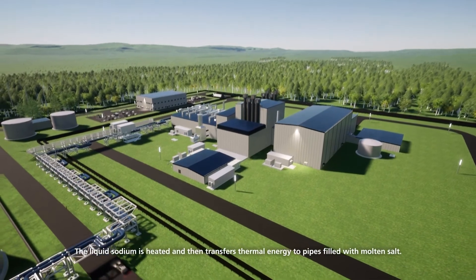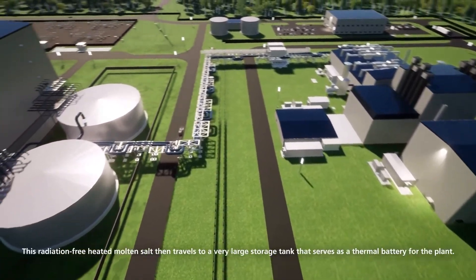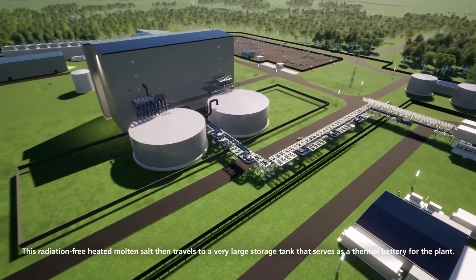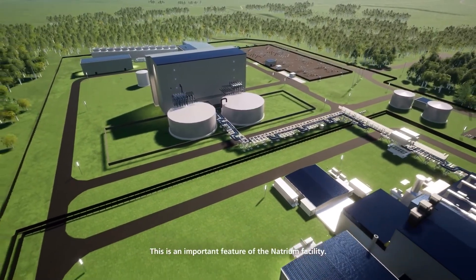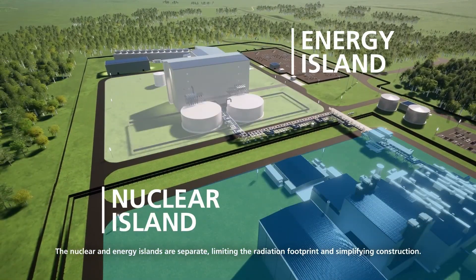The liquid sodium is heated and then transfers thermal energy to pipes filled with molten salt. This radiation-free heated molten salt then travels to a very large storage tank that serves as a thermal battery for the plant. The nuclear and energy islands are separate, limiting the radiation footprint and simplifying construction.